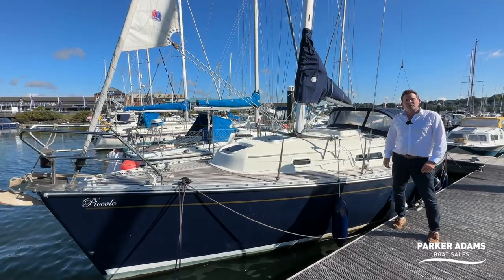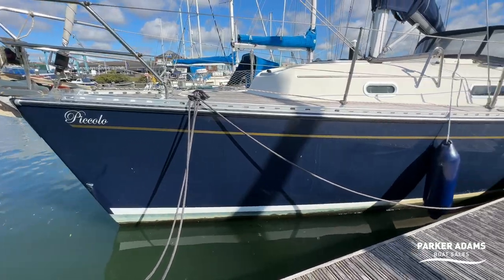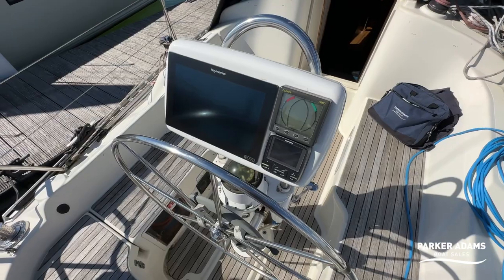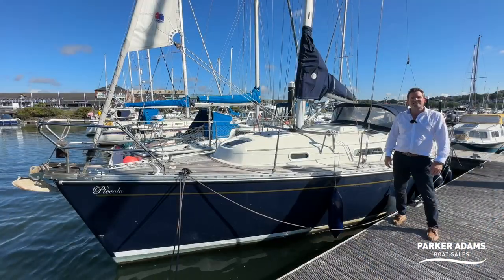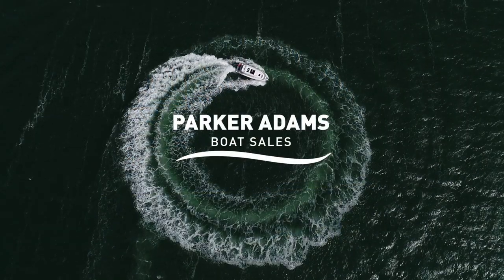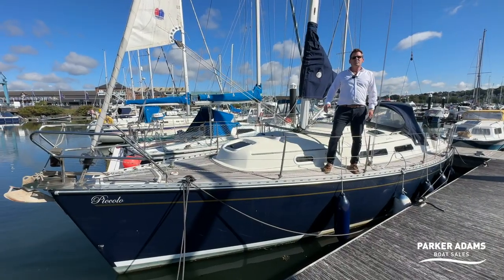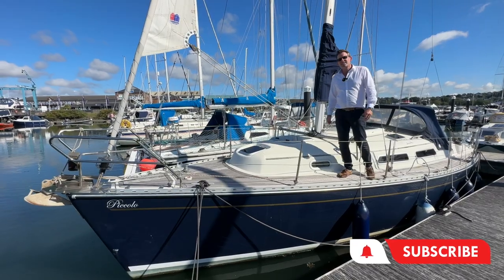This is a 2001 HANTS 311. Don't be fooled by the age — this has a lot of updated features that you don't want to miss, so please stick around to see the features and benefits of this fantastic HANTS 311. I'm Jonathan Parker from Parker Adams Boat Sales and today we're showing you this HANTS 311.